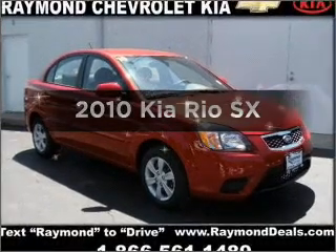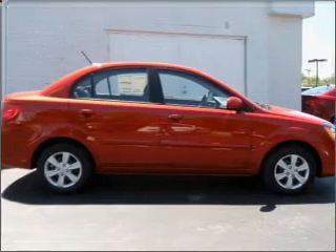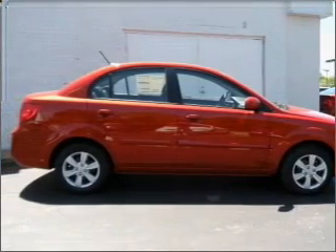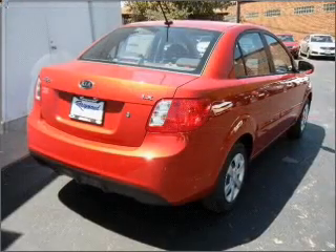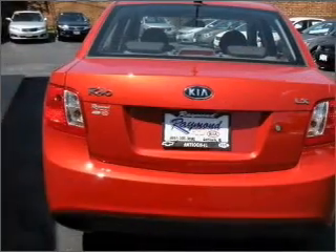Imagine yourself in this 2010 Kia Rio. Find everything you want in a ride under one roof with this vehicle. With an efficient four-cylinder engine that responds smoothly to its automatic transmission, premium wheels give a more luxurious look.